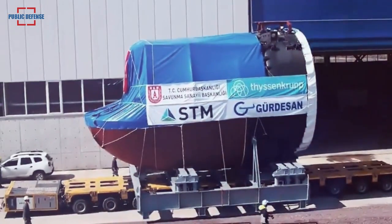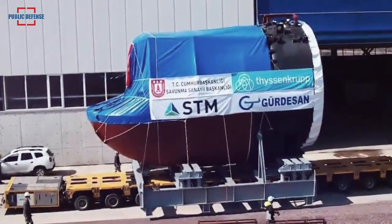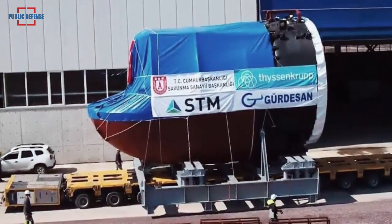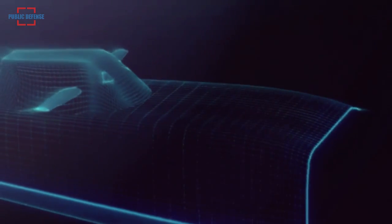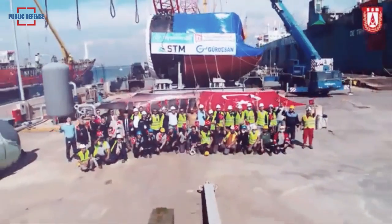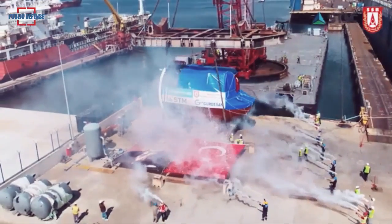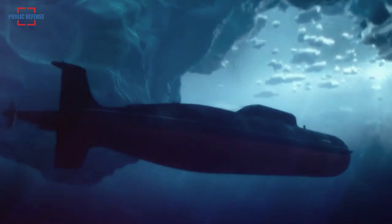Section 50 of the fourth, fifth, and sixth submarines in the project will be delivered in March. Section 50 is the most critical part of the Reis-class submarine, which will become the Turkish Navy's most modern submarine platform, and contains the submarine's main weapons and systems that enable missile firing.